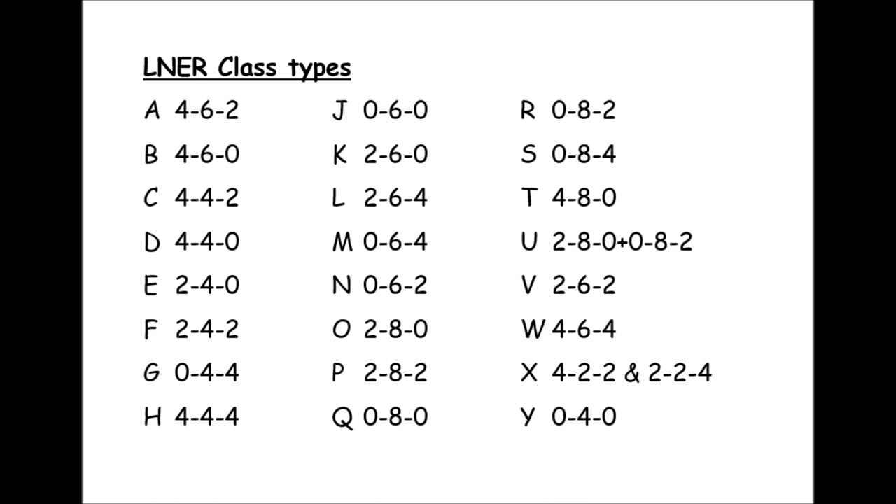There were some later ones introduced — of course the famous Hush Hush, the W1 4-6-4, which has just been released as a four millimetre model. There was one odd ball in there as well, the U class — this was the mighty Garrett, two engines under one body with a 2-8-0 engine facing one way and a 2-8-0 facing the other. Massive thing. The LMS used them more than the LNER, but the LNER had some and therefore the categorisation was required.